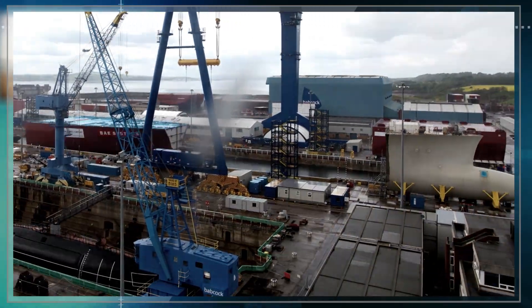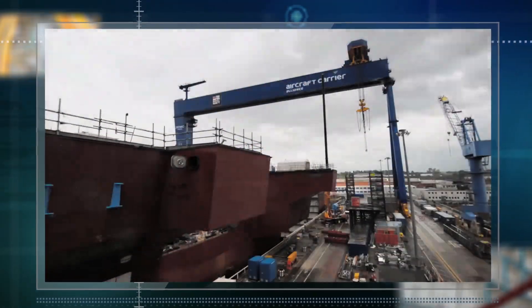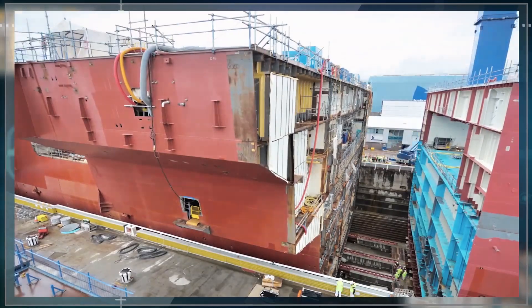The most exciting part of this project really was the first block arriving and going into the dock, then having to skid the blocks together — which, when you're moving 26,000 tonnes to within six millimetres of another block, was tremendous.